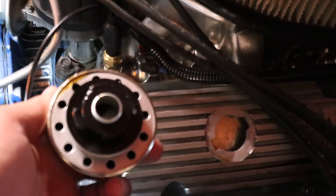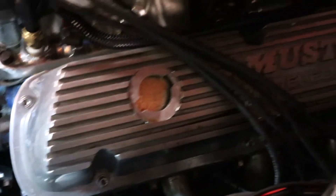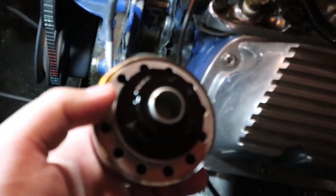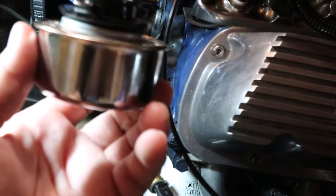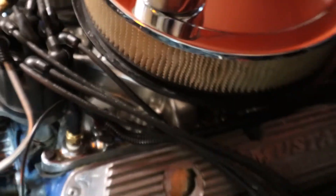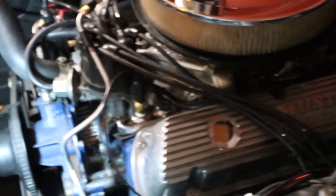These grommets have notches in them; the old ones did not. So I put the correct grommets in and it did fix it for a while, but now it's right back to leaking everywhere. And if you look, you can see these breathers are just full of oil, which further proves that this engine has a lot of blow-by.